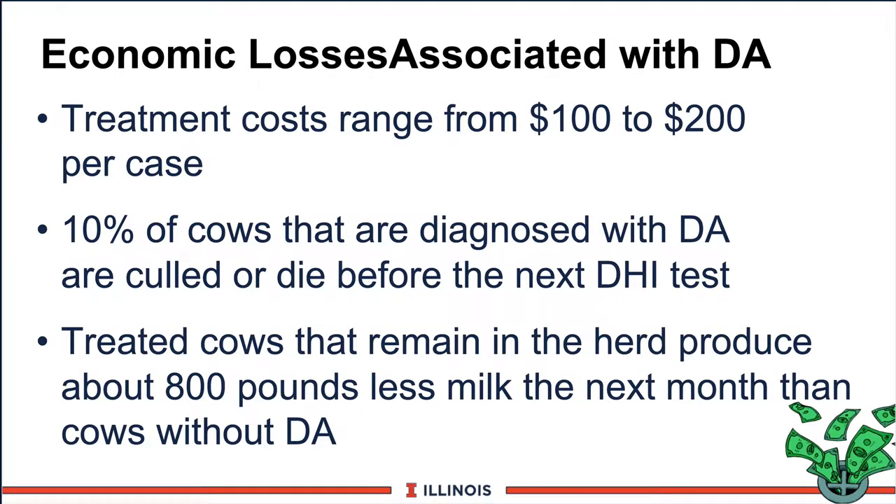Let's look at some of the economic losses associated with displaced abomasons. Treatment costs will vary from $100 to $200 per case, and could even be higher depending on location and distance by the veterinarian. About 10% of the cows diagnosed with a DA are culled or died before the next DHIA test — a very high-risk operation. Therefore, many farmers will not operate and simply cull the cow. Thirdly, those cows that are treated and remain in the herd will produce about 800 pounds less milk the next month compared to cows that do not have a DA.